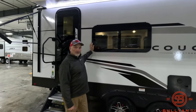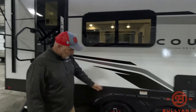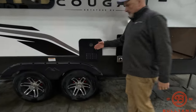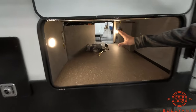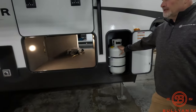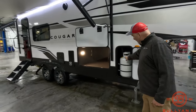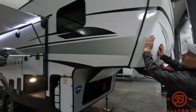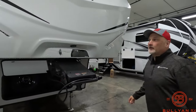Frameless windows — usually we find frameless windows on a much higher price point fifth wheel. Aluminum wheels, nitrogen. Tankless water here, on-demand hot water. Big pass-through, prep for a television right there. 30-pound LP tanks, one on each side. Oftentimes in a fifth wheel of this size you'll get 20-pounders — this one comes with 30s. Nice wraparound front cap, unheard of in a fifth wheel at this price point.